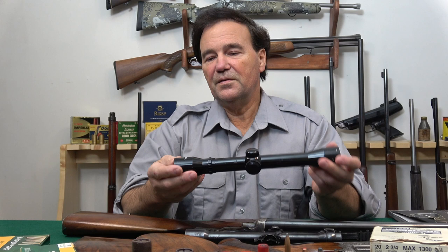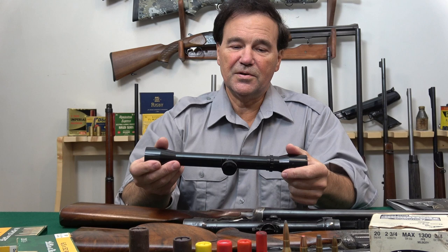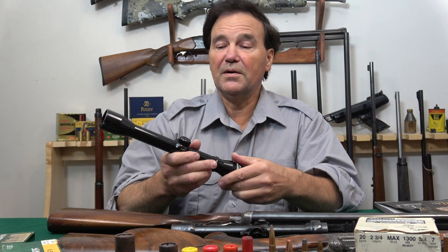If you come across something named Hubertus, you could easily mistake it for a lesser brand — there are so many scope brands now. But this one, I don't even think it says 'made in Germany,' but it is made in Germany. Fantastic glass, wonderful scope — wherever it's made, it's excellent.